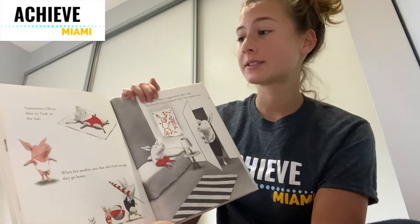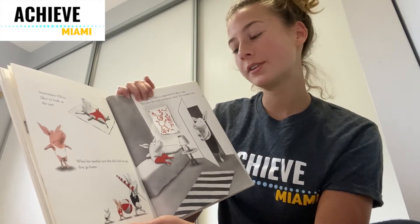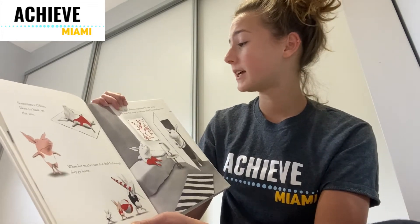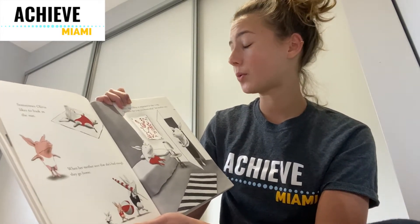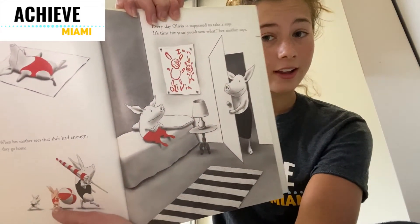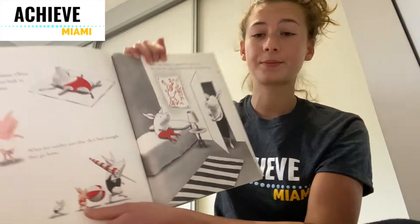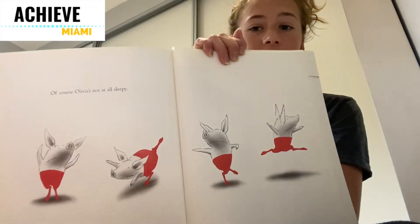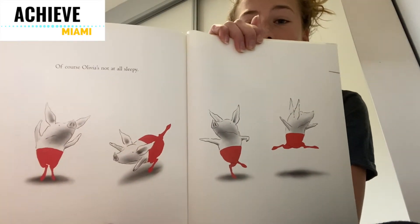Sometimes Olivia likes to bask in the sun. When her mother sees that she's had enough, they go home. Every day, Olivia is supposed to take a nap. "It's time for your, you know what," her mother says. Here you can see how Olivia doesn't want to take a nap. Of course, Olivia is not at all sleepy. Here you can see her jumping around because she doesn't want to take a nap.